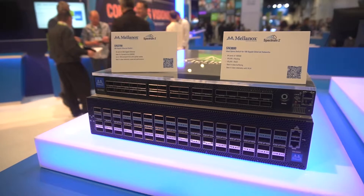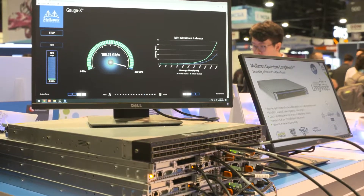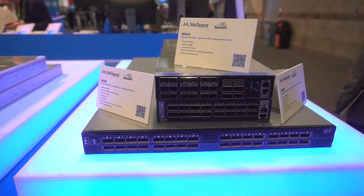HDR InfiniBand enables 200 gigabit per second end-to-end data throughput, extremely low latency, sophisticated congestion control and adaptive routing, and smart in-network computing engines that enable analyzing data as it moves within the network, improving application performance and overall data center return on investment.